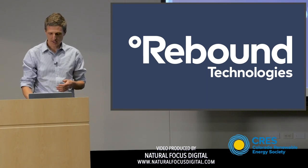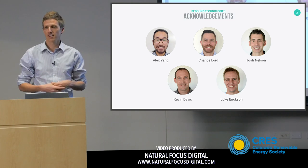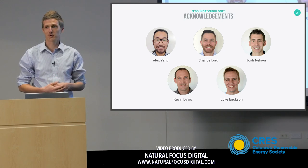I'd like to start off by acknowledging our amazing team that we have at Rebound. We're only six people and we do 60 people's worth of work. None of us sleep. None of us eat. All we do is work at Rebound.